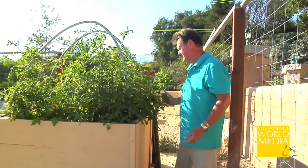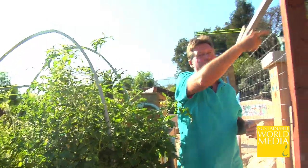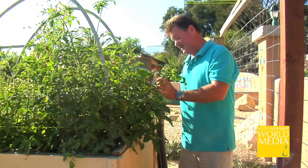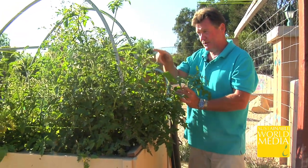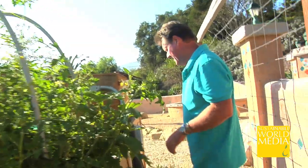These are our tomatoes. They're coming on. I'm trying to train them to come up and over. It's amazing the amount of tomatoes that are on these things — we must have about 150 tomatoes right now.